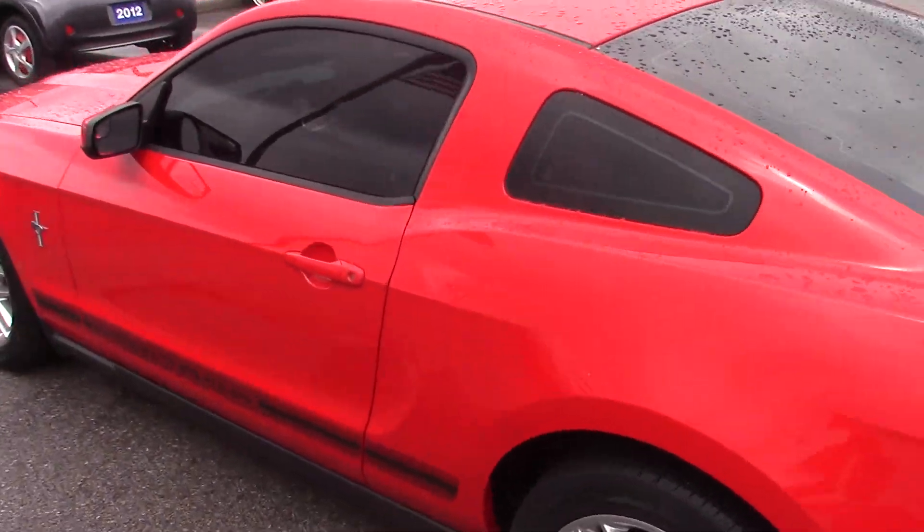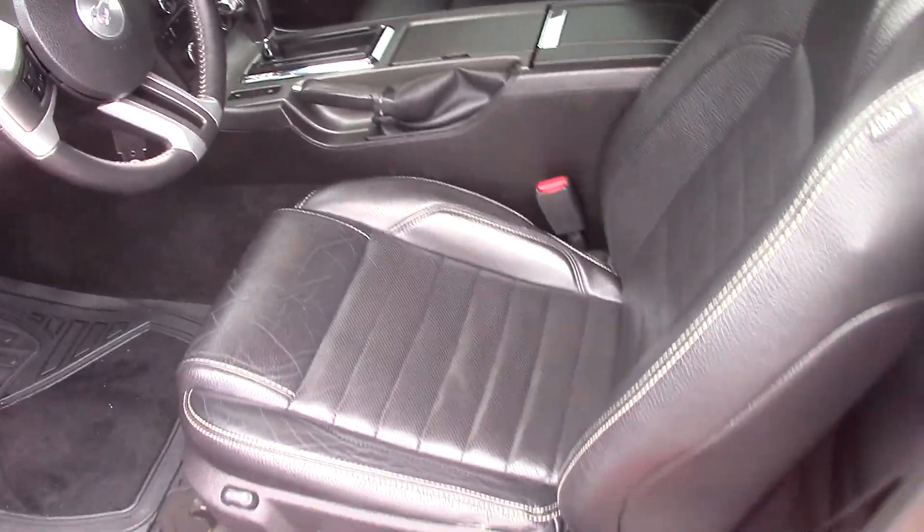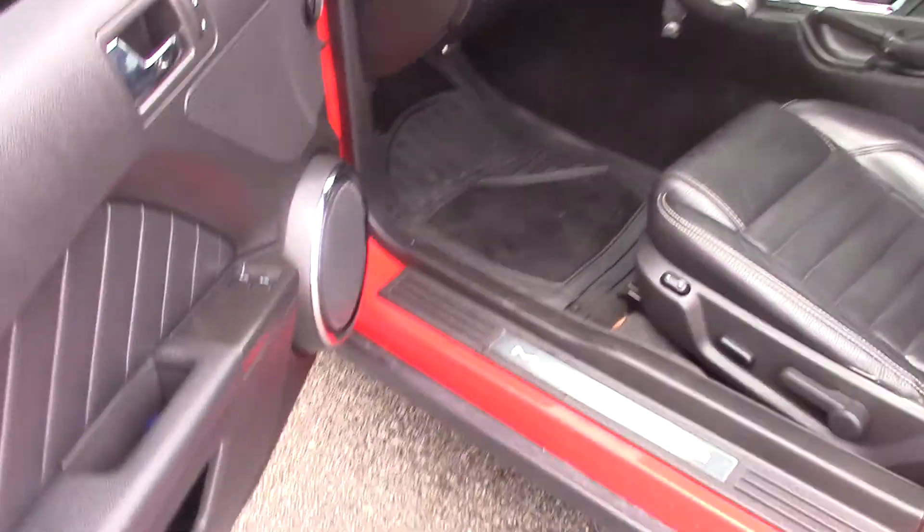I'll show you the inside — it's well kept. No tears in the seat. Power mirrors, power windows, power locks.